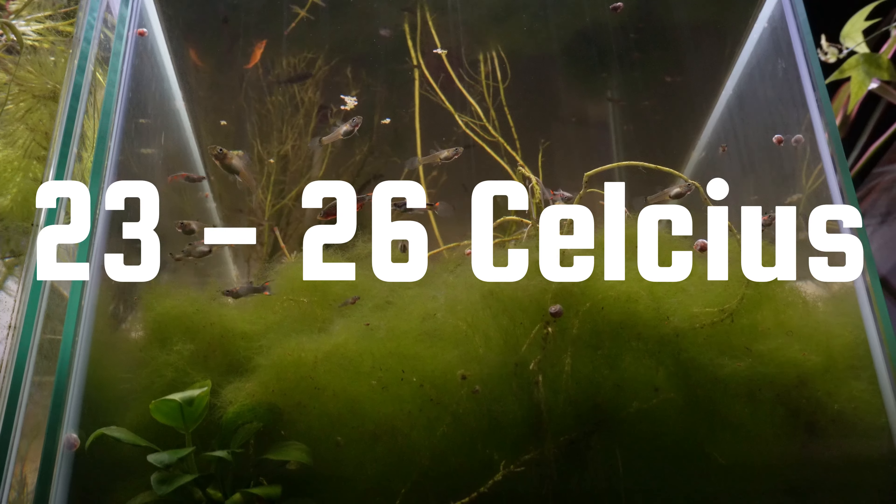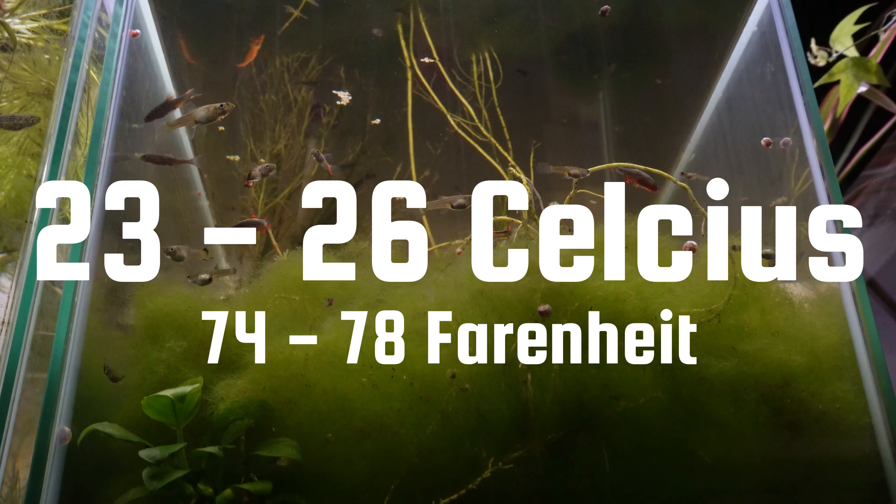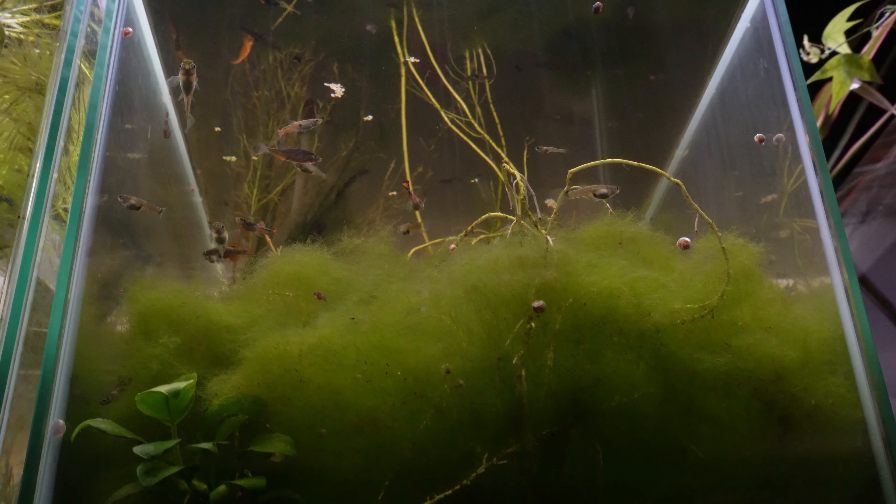Kuhli loaches are super easy to care for. Water parameters: temperature of 23 to 26 degrees Celsius (74 to 78°F), pH between 6 to 6.5. The main downside is they're mainly nocturnal, so they only come out at night or when the lights are off. Once they grow to a decent size they feel more comfortable and come out more often, but early on you may rarely see them.